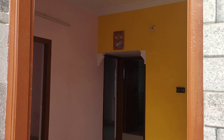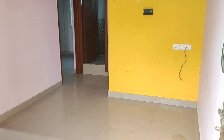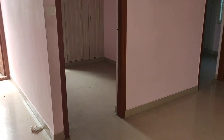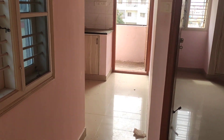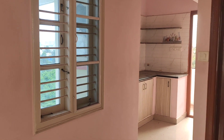2BHK semi-furnished flat, east facing door. This flat is located at Balaji Laywood, Chudasandra, which is very near to the Vasun main road — just one and a half kilometers. And for Sarjavapura road, it's just three kilometers.